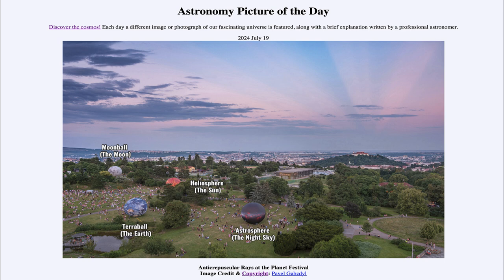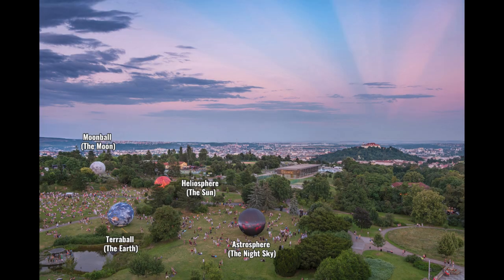In the foreground here on Earth we see the Planet Festival in a park in the Czech Republic. We can see the large spheres representing various different astronomical objects including the moon, the earth, the sun, and the night sky. Those are actually 10 meters in diameter each — very large spheres representing the various bodies within the solar system.